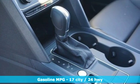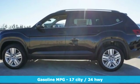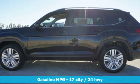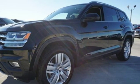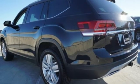Automatic transmission, dual zone climate control, streaming audio, auto dimming rear view mirror, front heated bucket seats, power heated mirrors, external memory control.